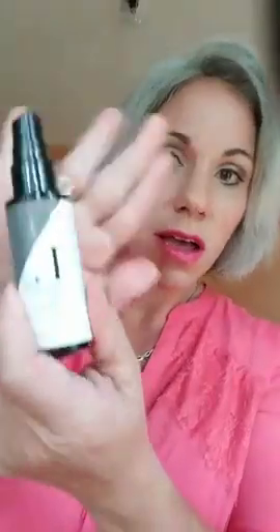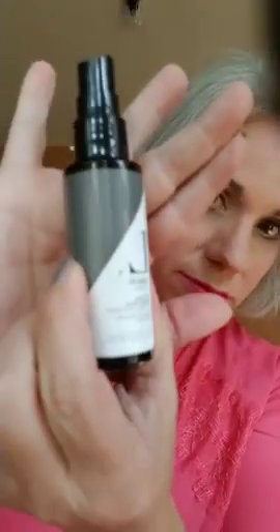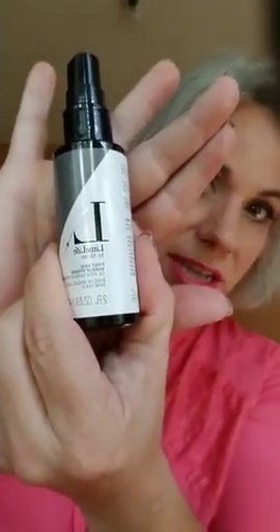This is First Base Primer Spray. It comes in a two-ounce bottle — I believe it also comes in a four-ounce bottle. One bottle lasts forever. I got the two-ounce because I knew I'd be traveling and it has lasted me a really long time already.